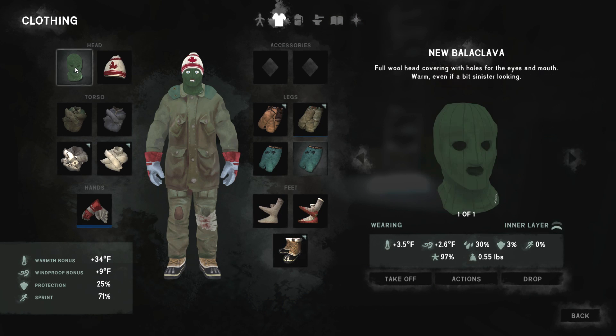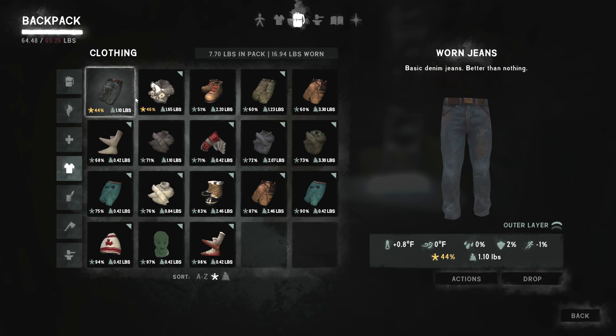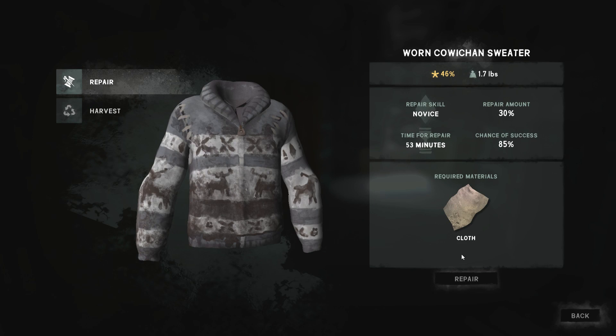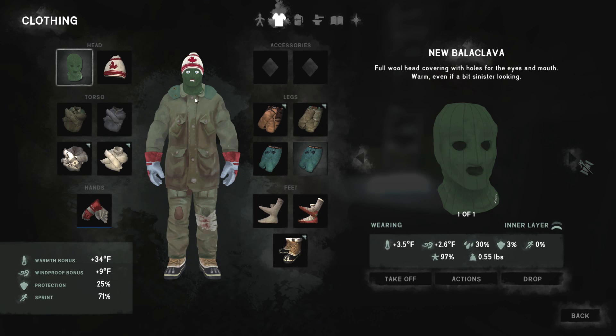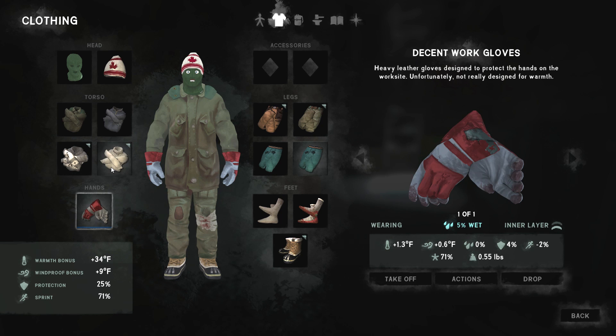Let's do some repairs. Sort by condition - this sweater is what I definitely want to repair. It'll probably take one piece of cloth. Let's give it a shot. There we go - that's up to 76%. Let's see how warm it is. Oh yeah, it's really nice and warm, toasty. That's a pretty good warmth bonus right there - I'm pretty happy with that. Gloves are starting to dry out just a little bit, we're 5% wet.